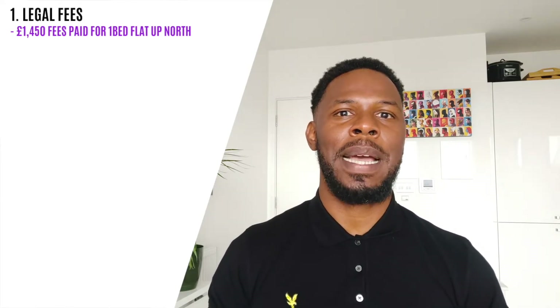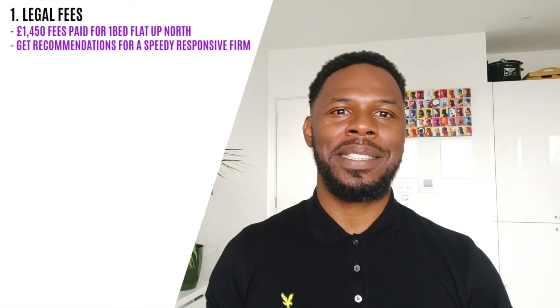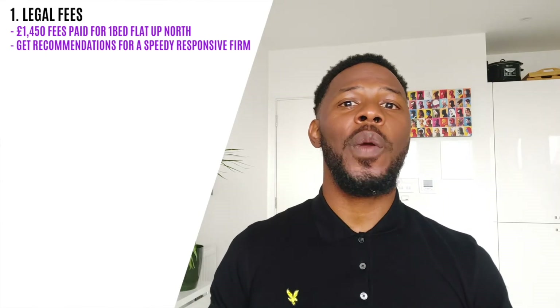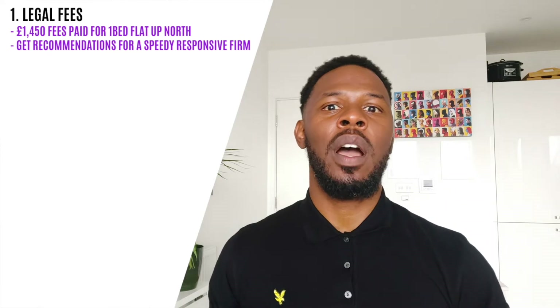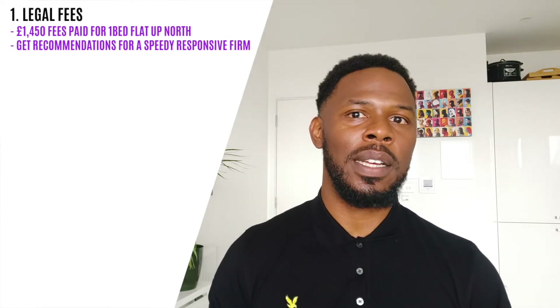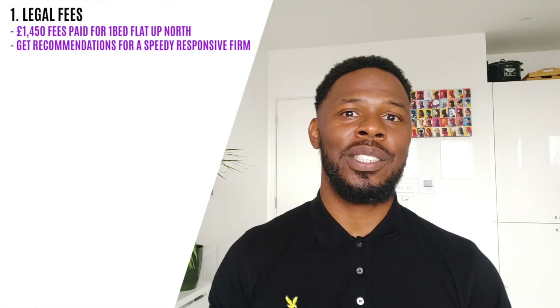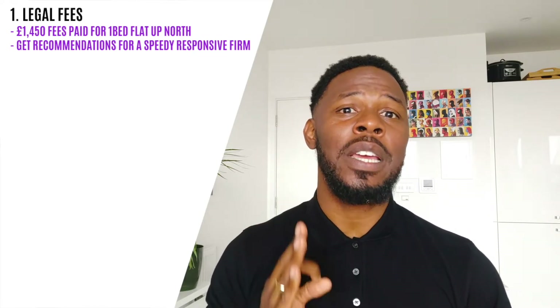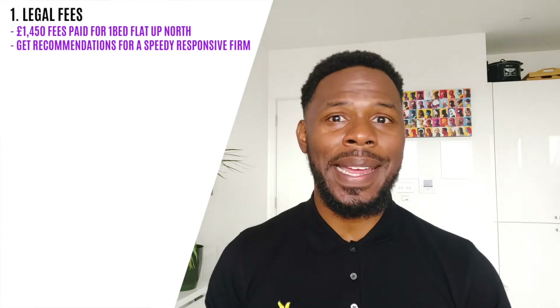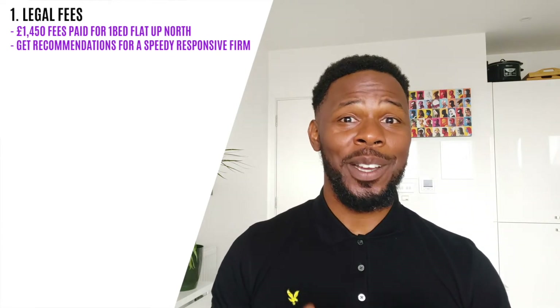£1,450. A pro tip for you: ask other buyers to recommend solicitors to use. Recommendations are a really good way of getting linked up with a good professional. And if you don't know anyone who's bought and can recommend one, I would suggest you do an online search and check their reviews. You want to find a good solicitor who gives speedy responses — that is key. A solicitor who comes back to you quickly is worth their weight in gold.